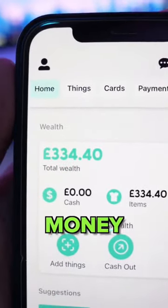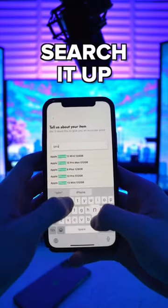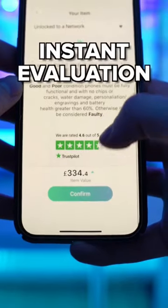Bet you didn't know it's this easy to make money. First, you need to find something you can sell. For example, I had a spare iPhone 11 Pro Max. You can then search it up in the Twig app, select a few options, and then you get an instant evaluation.